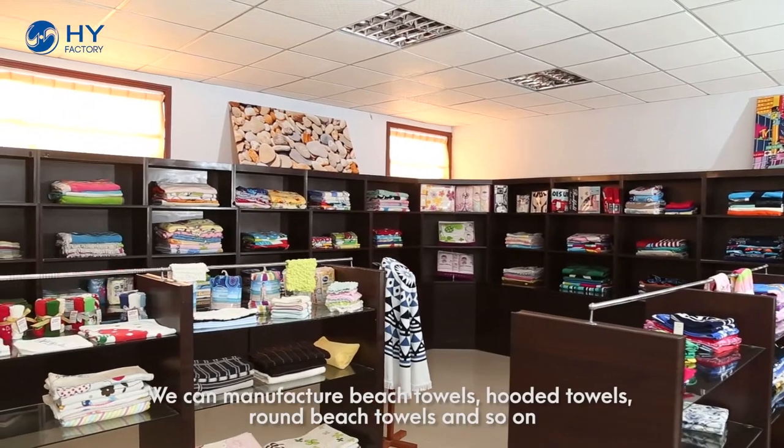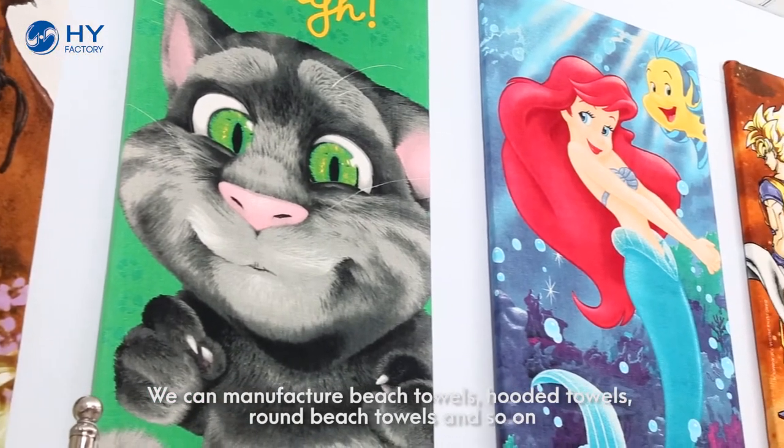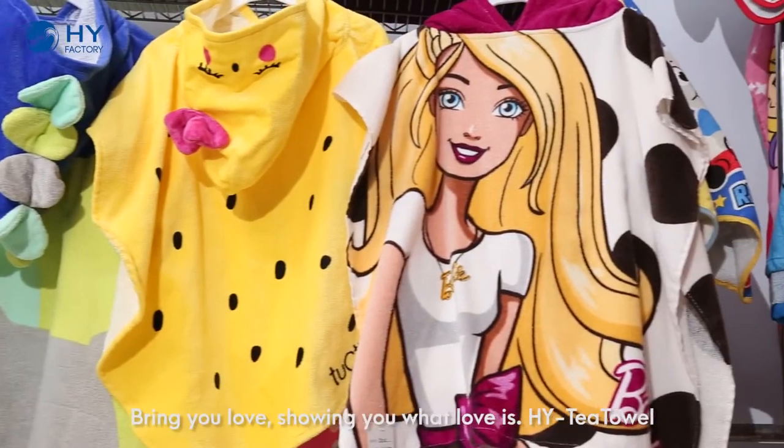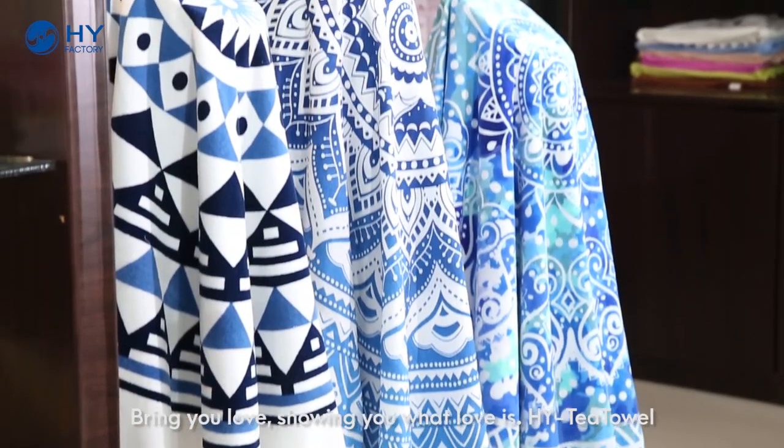We can manufacture beach towels, hooded towels, round beach towels, and more. Bring you love — showing you what love is. HYT Tower.